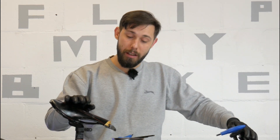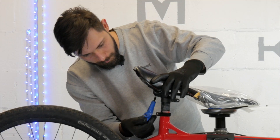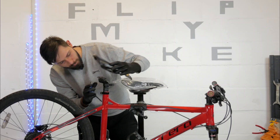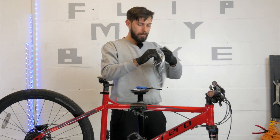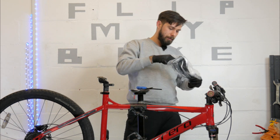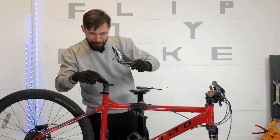Next step is going to be changing the saddle. I've got a brand new one here, so let's go ahead and change it. Now look at that — it's going to be looking sweet.